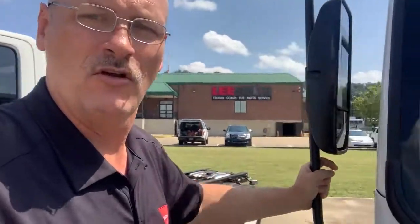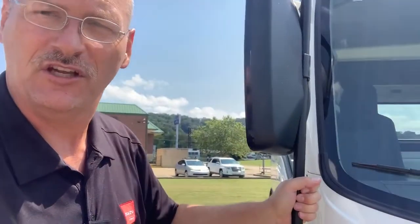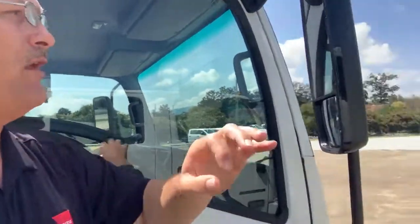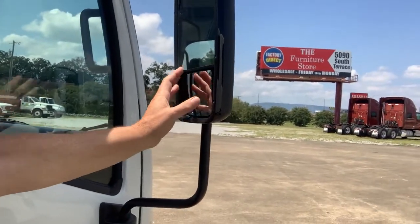The west gust mirrors have a three-position memory: a stored close position, a forward position in case you back into anything, and the standard memory point so that you have the best visibility for your 96-inch or 102-inch wide optional mirror. The mirror heads are fixed on top with an adjustable convex below, and can be heated and power-adjusted.